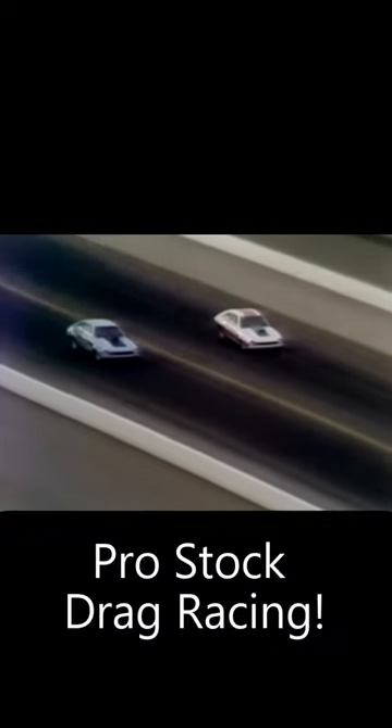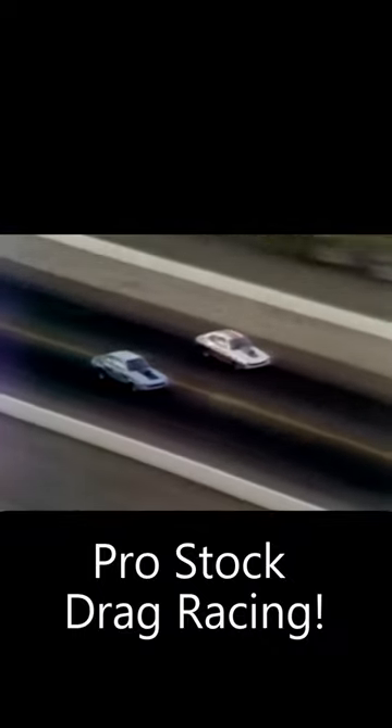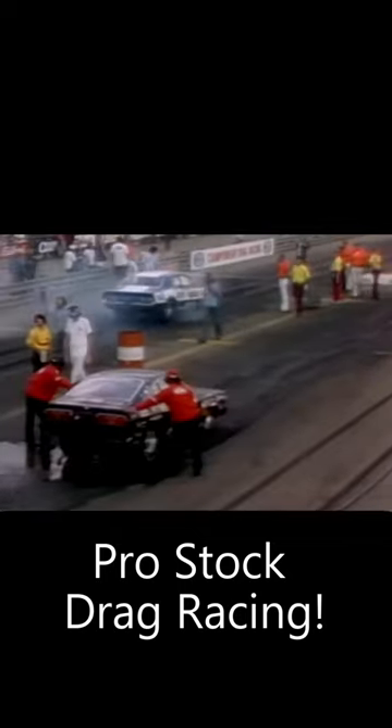Bob Glidden, the defending world champ, got back in on a big break when his competition in round number one was found to be light after Glidden red-lighted away his chance for a win. Very close at the finish line — you can see just a little over a wheel width separating the two cars as they move across the finish line.